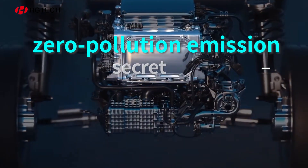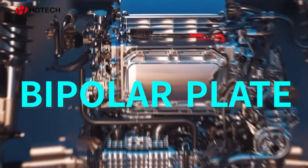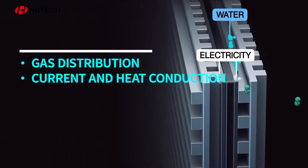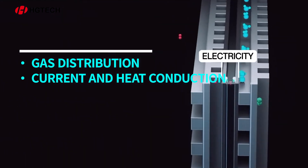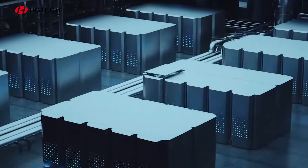To achieve this zero pollution emission, there's a secret weapon at play — the bipolar plate. During the operation of the hydrogen fuel cell, the metal bipolar plate serves multiple functions including gas distribution, current conduction, and heat transfer. It is the vital component at the heart of the fuel cell stack.